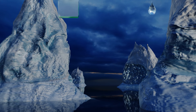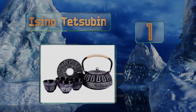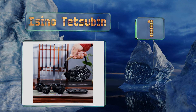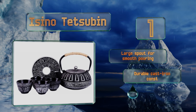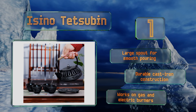Coming in at number one on our list, the Isino Tetsubin is decorated with traditional auspicious patterns that represent the desire for success, prosperity, and a promising future. Its slender handle is wrapped in hemp rope so you can pick it up from the stovetop without burning your hands. It's got a large spout for smooth pouring and is a durable cast iron construction that works on gas and electric burners.